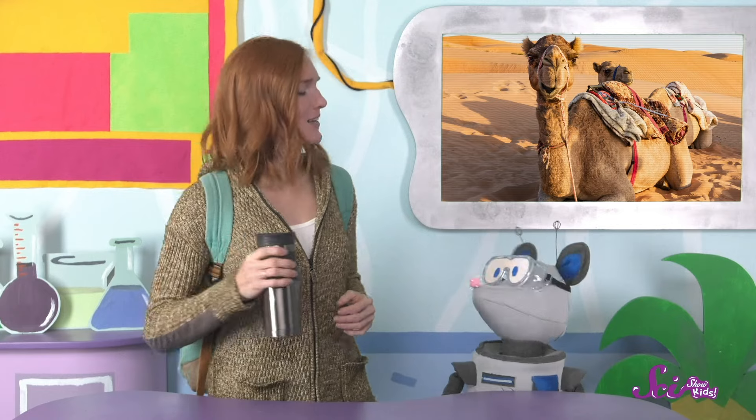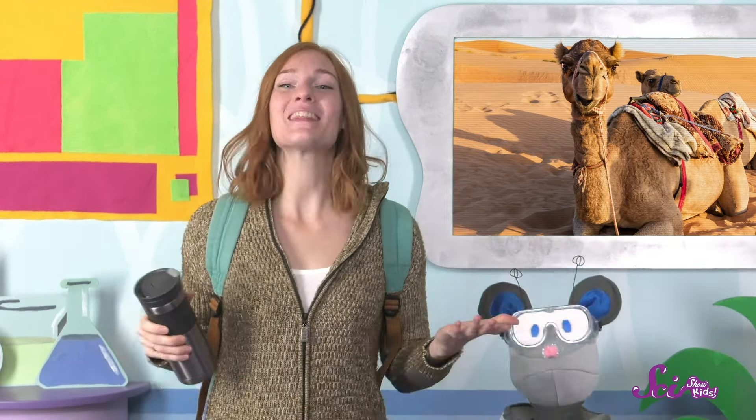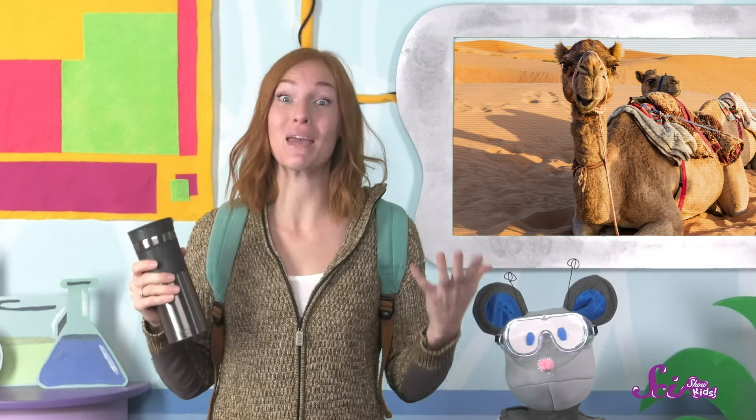With our food, our water, and hiking boots, we're prepared to hike like expert camels. I think it's time to start our hike, Squeaks! And I can't wait to eat my cheese sandwich! Thanks for joining us — if you want to keep learning about our amazing world with Squeaks and me, hit the subscribe button, and don't forget to check us out on the YouTube Kids app. We'll see you next time here at the Fort!